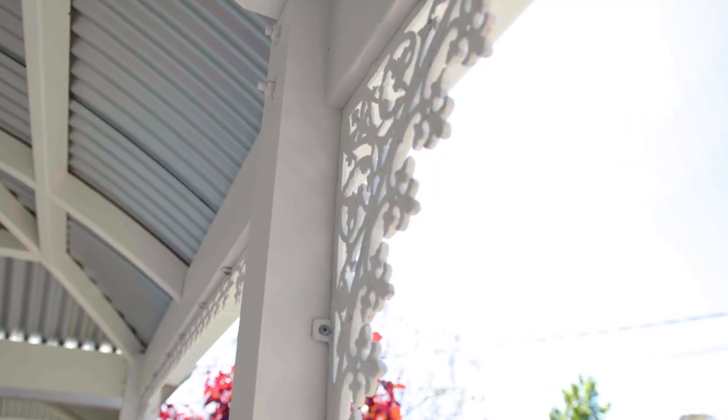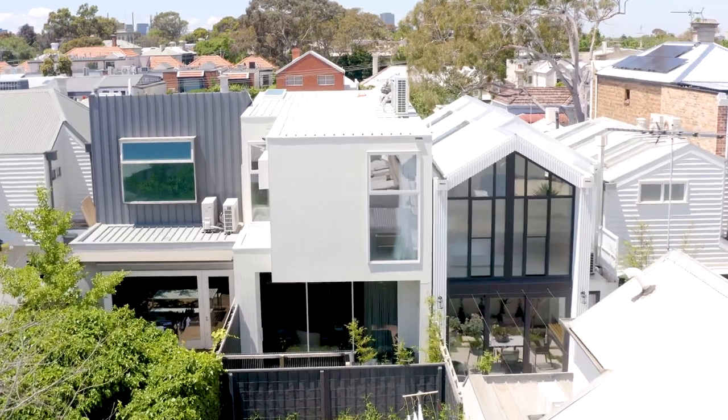I love renovating period homes because there's so much charm and so much beauty in them. But one of the challenges is how to transition from the period features in the front to the more modern finishes in the back.